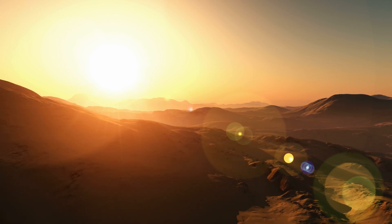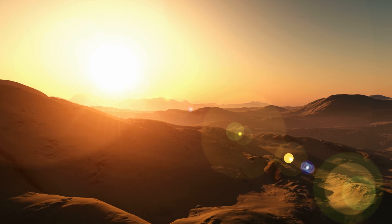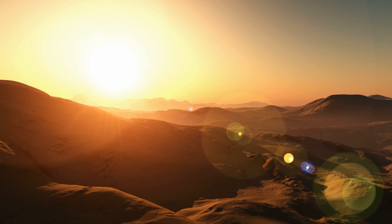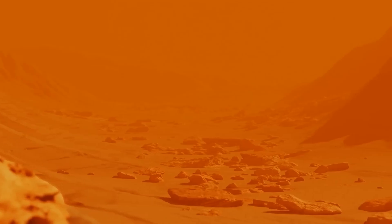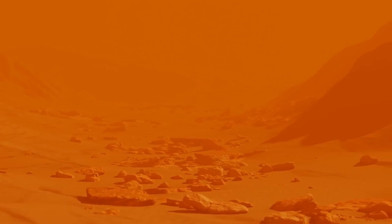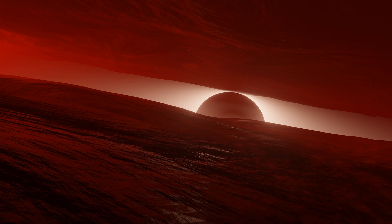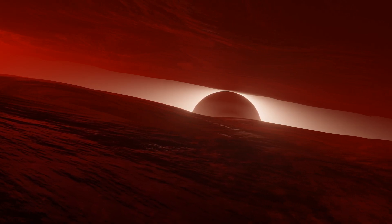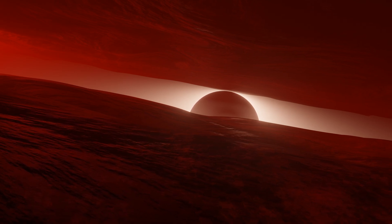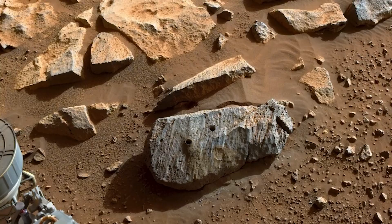Every three months, the rover is currently located at the edge of Belva Crater, investigating sediments from ancient rivers. Through these studies, it has been revealed that some of these sediments might have a fragmented structure. Perseverance's long-term plan is to discover a potential heir to an ancient riverbed once responsible for depositing water into the delta of the Jezero Crater, which now largely fills the crater.